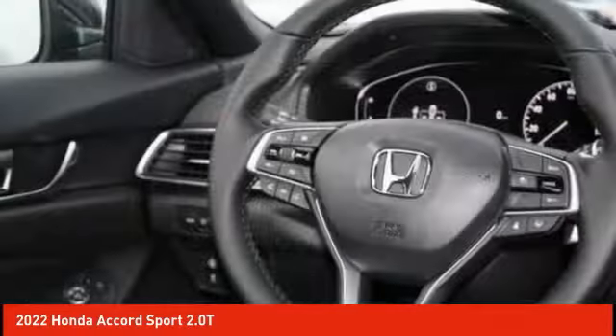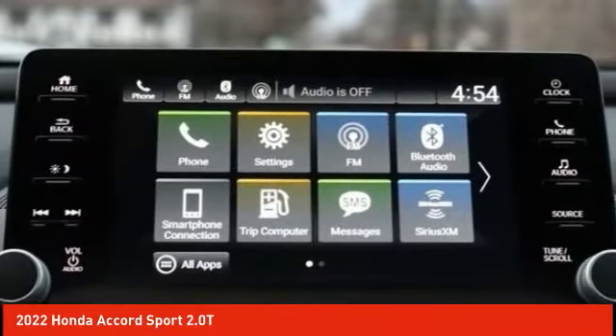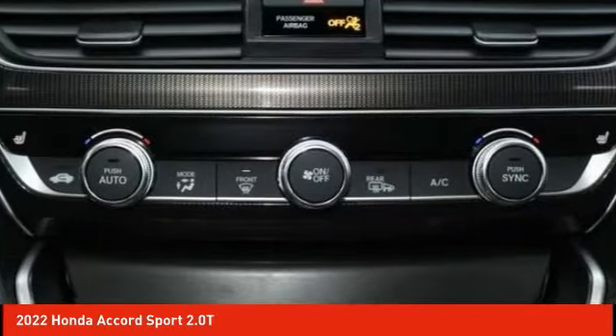Speed control, power moonroof, rear window defroster. A vehicle like this doesn't come along every day. Come in and get it before someone else does.